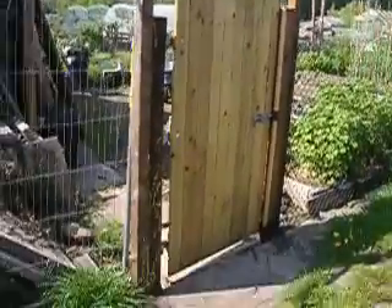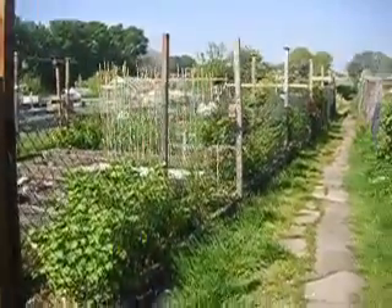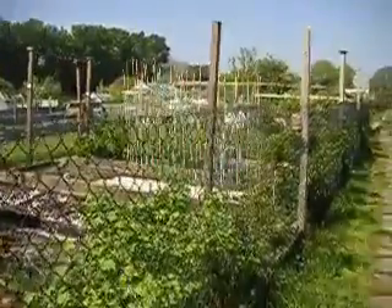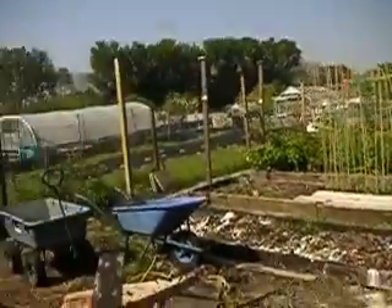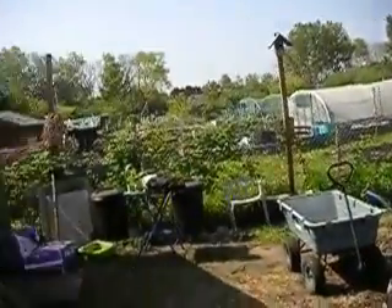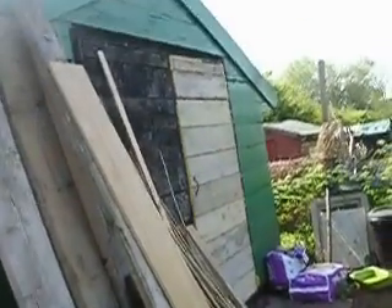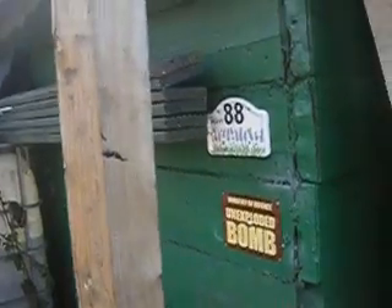I've also put a wooden door onto the plot and made it secure. The five-foot-high chain-link fence has made it much more friendly and much less of a prison. It has improved the appearance. I've put some wood on the door up there and a few little signs to deter intruders.